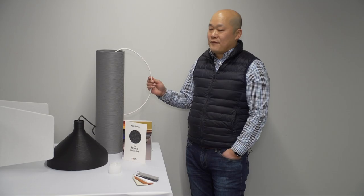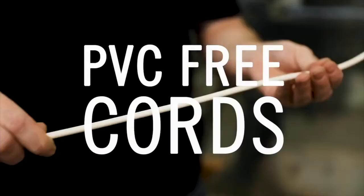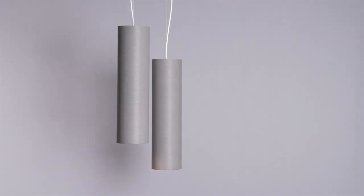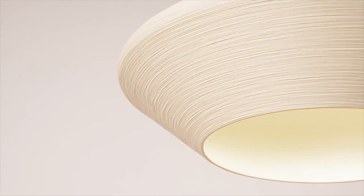The PVC-free power cord and hardware are assembled using Red List-free ingredients. The fixture is offered in a variety of color temperatures ranging from 2,700 to 4,000 degrees Kelvin in 80 or 90 CRI.